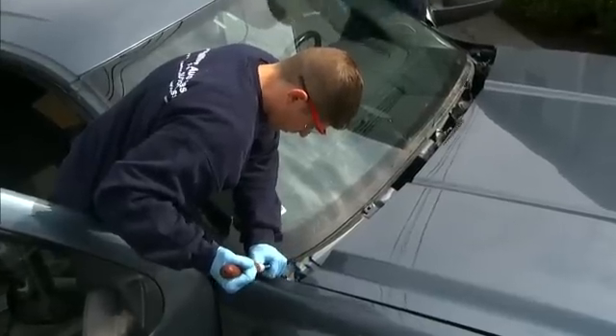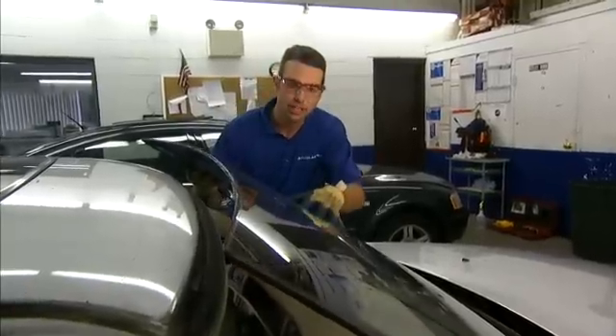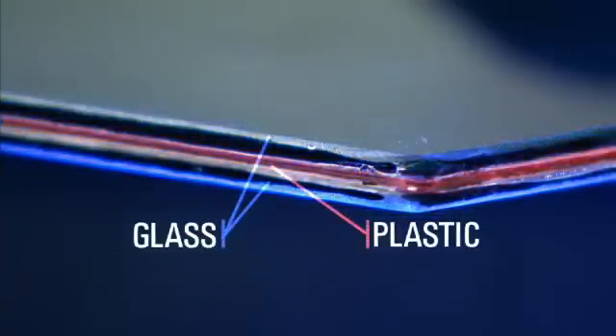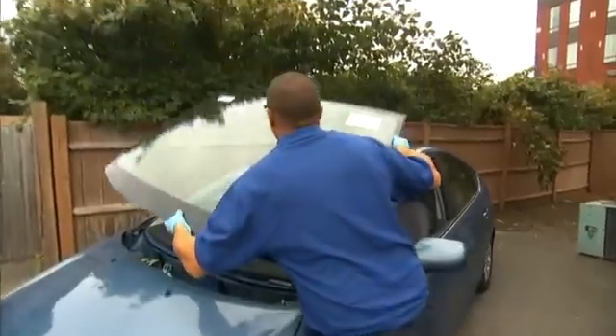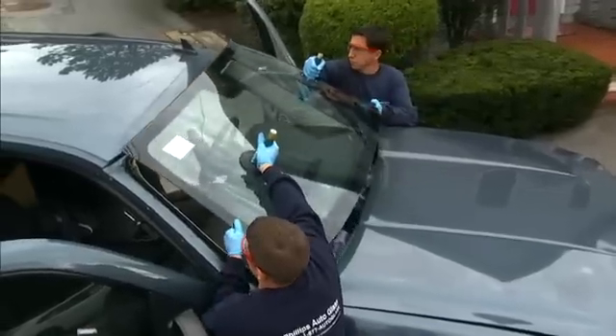The problem would have been much easier to solve if it weren't for the layer of plastic. A windshield is laminated safety glass — two sheets of glass with a plastic layer sandwiched in between. If you're in an accident or if something strikes the windshield, the plastic layer helps keep the shattered glass intact and also keeps occupants inside the vehicle. This is a vital safety feature of your vehicle.